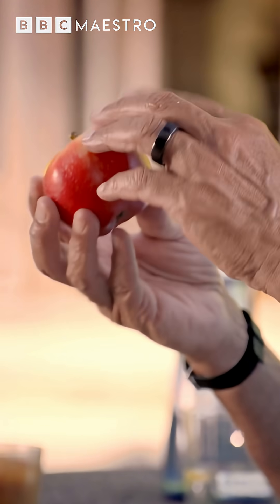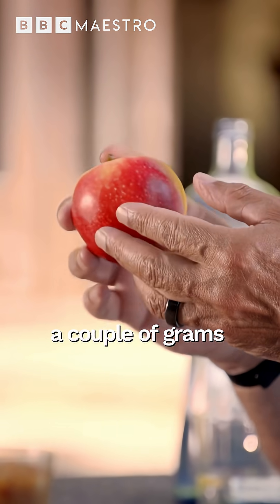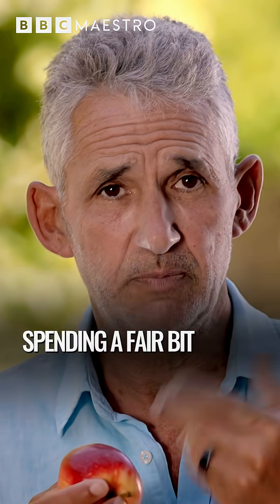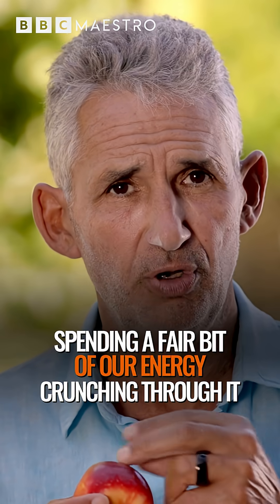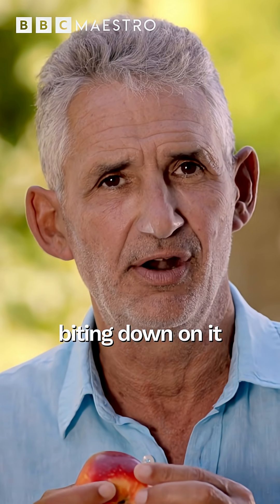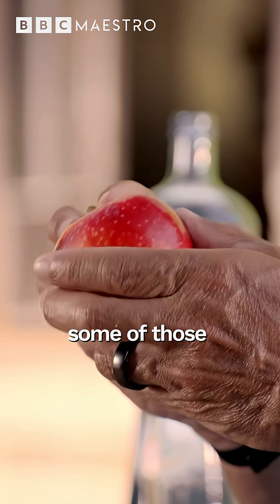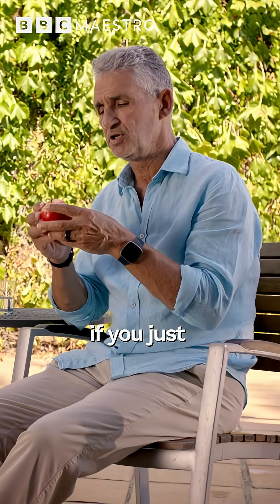An apple has a couple of grams of fibre in it. When we bite an apple, we are actually spending a fair bit of our energy crunching through it, biting down on it, and it takes a while before we can release some of those nutrients.